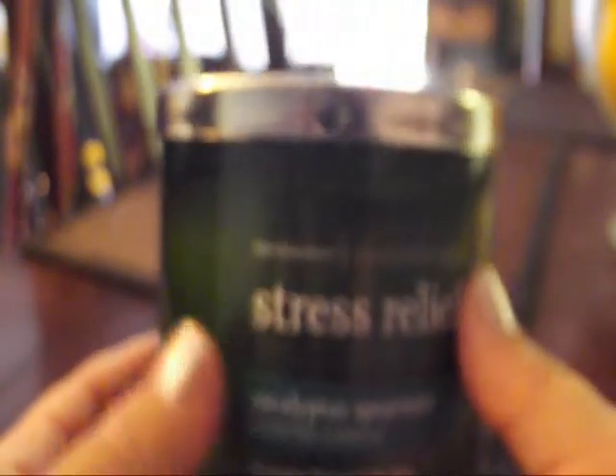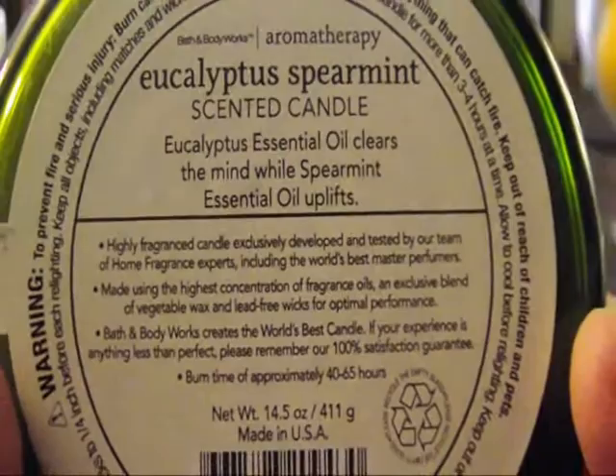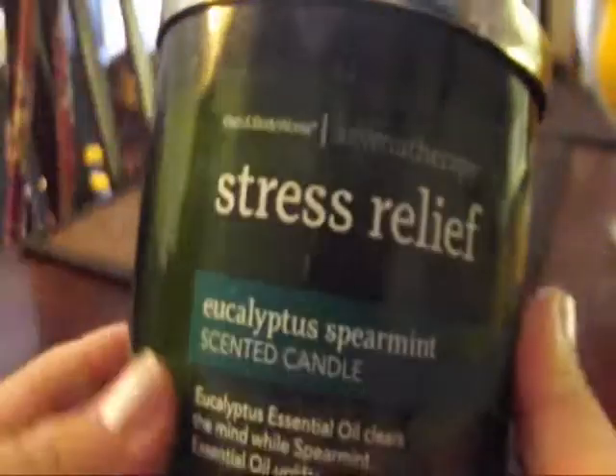I got one of the Aromatherapy Stress Relief candles — God knows I need those. This is the Eucalyptus Spearmint. It's got a really pretty sleek-looking green glass around it and it's white inside. The description says: eucalyptus essential oils clear the mind while spearmint essential oils uplift. This is a very relaxing candle. I absolutely loved it. I have it in my room and I've been burning it every night since I got it — I've had it for two days already.